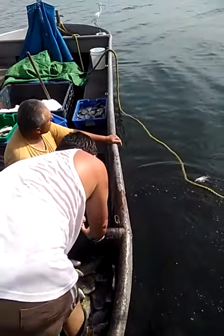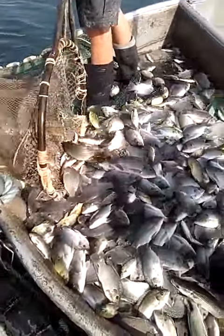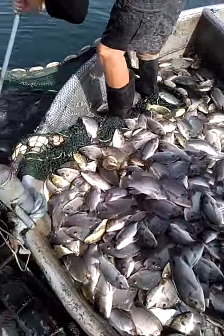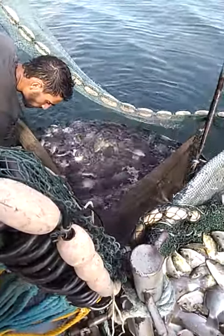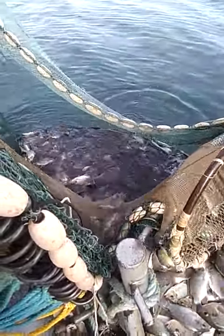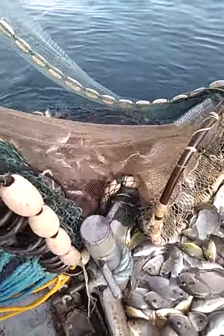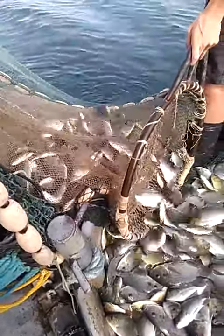They're filling them into the ice buckets for the market and for his restaurant, which he owns on the dock. Boy, this is fantastic, I love it, I'm glad I did this. Look at this — it never ends!